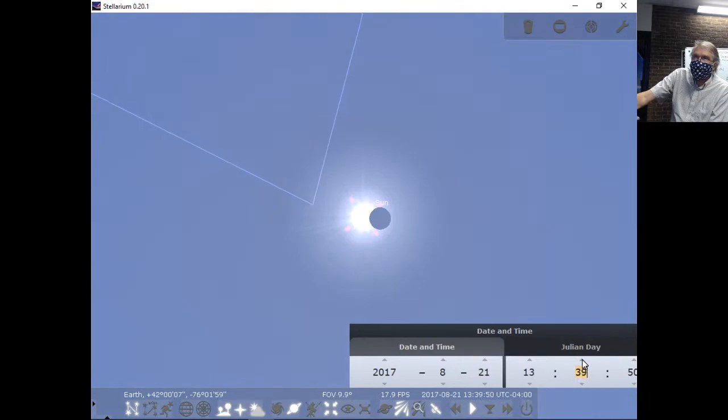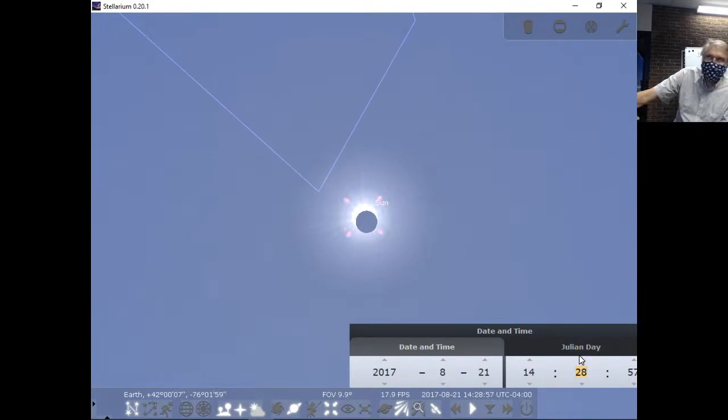It was a great show for us here. At about 2:30 it got to about 70 percent covered. We had probably upwards of 1,500 people up here — it was quite the event. You could also go to your birthday and find out what was up in the skies on that date.